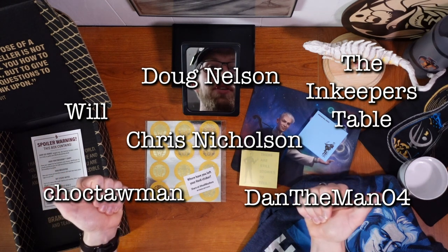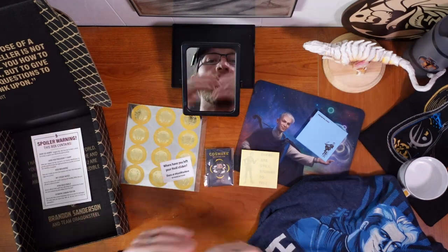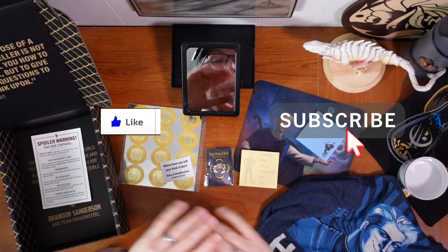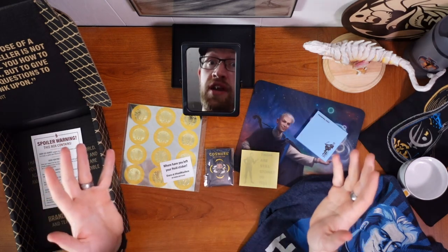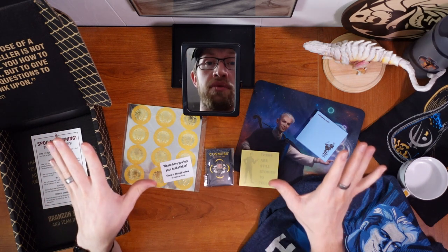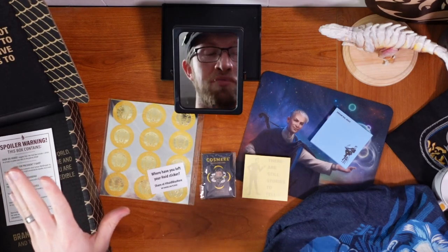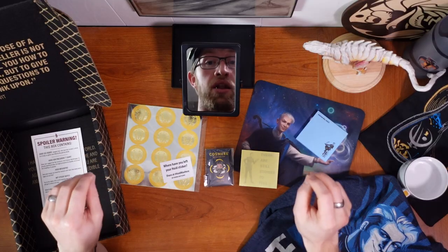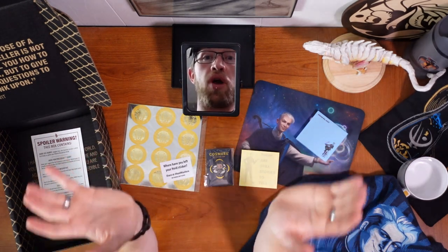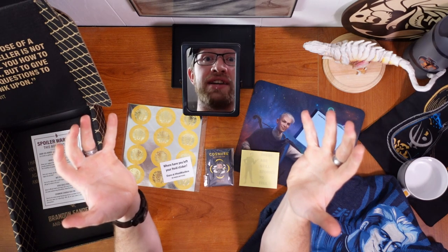Thank you, patrons — in particular, thank you, Doug! You are awesome! Please consider supporting me on Patreon. Of course please like and subscribe. I will have a review and Cosmere Connections video for Tress of the Emerald Sea as soon as I get the Lost Metal Cosmere Connections video finished. And if you have not read Secret Project 1, please, please, please read and find out!